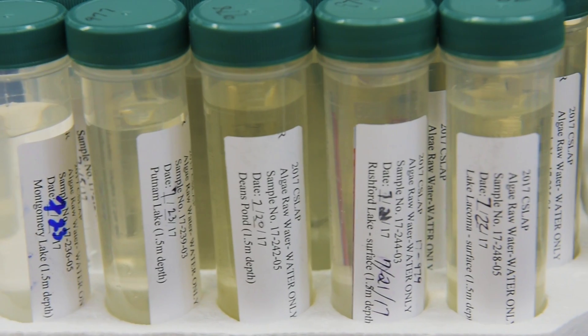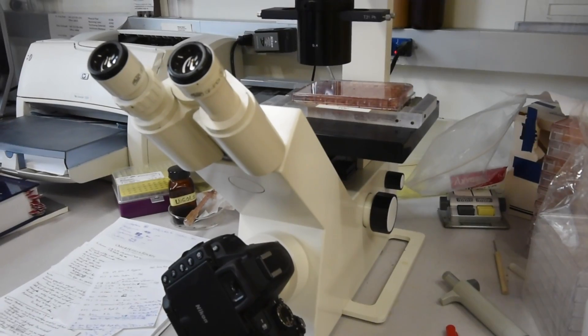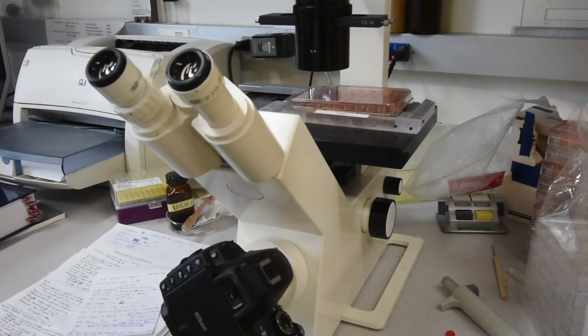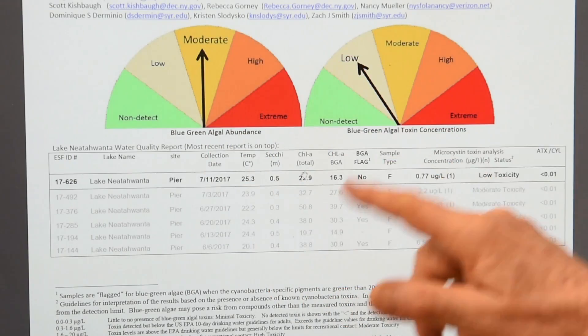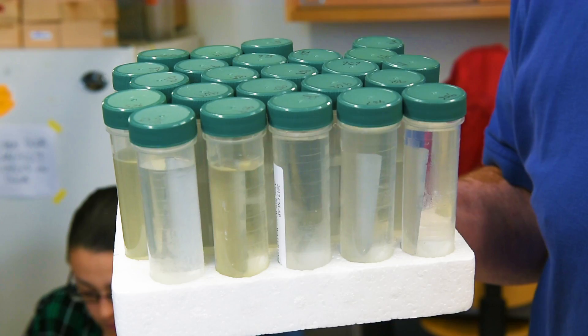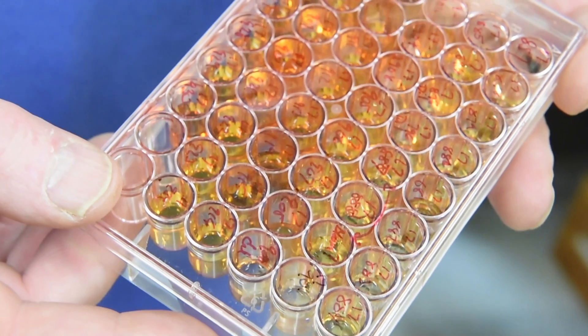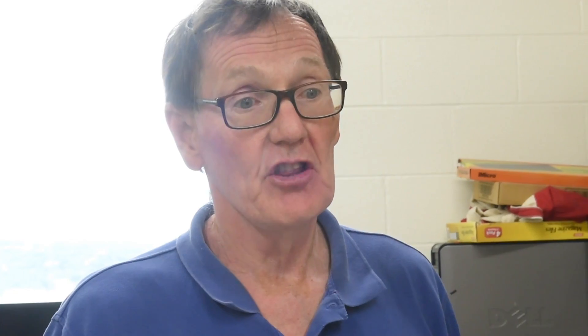Samples come from a variety of sources. We'll get 40 to 50 samples in any given day. We log those into the computer system and send any information we have on those to the DEC so that they know we've received the samples.